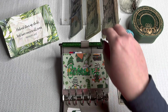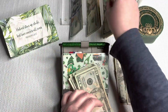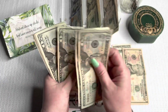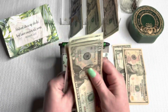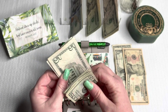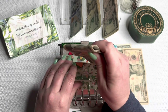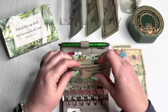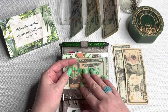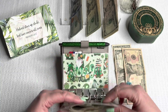Groceries is going to get $150. This is for two weeks and it is just Autumn, my 11-year-old, and myself. I get Butcher Box every about six to eight weeks, so I don't typically have to buy meat. So $150 — $75 a week — seems to work for us.